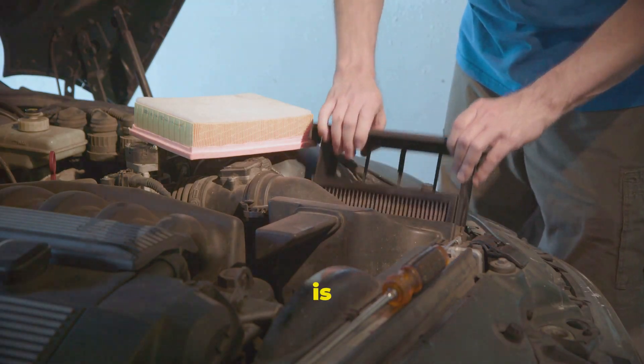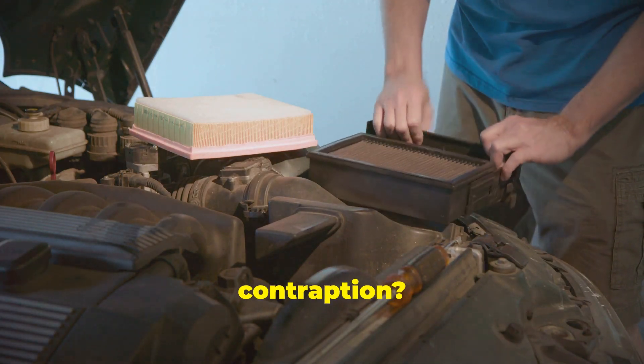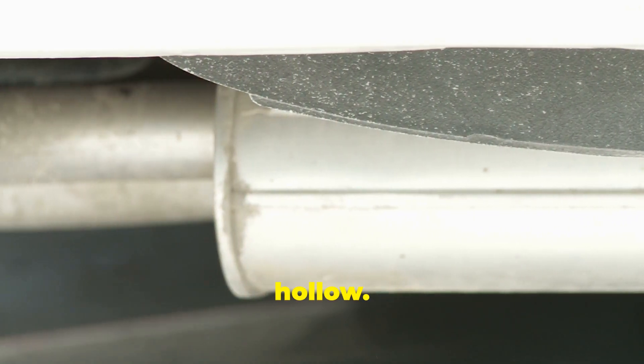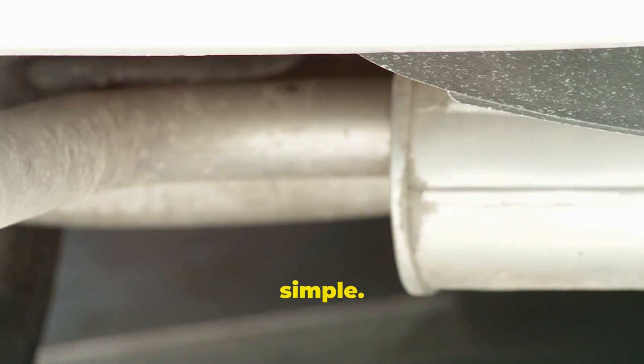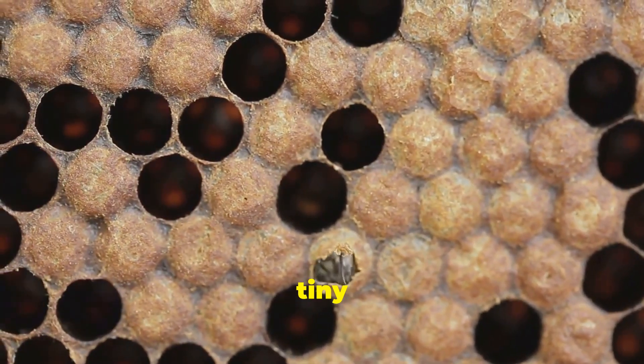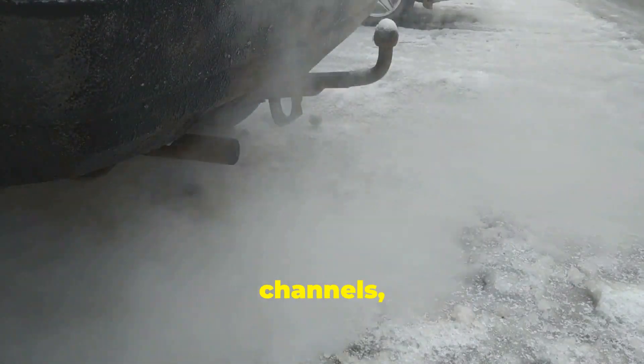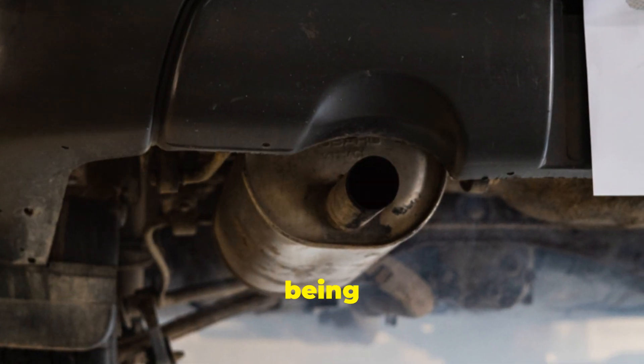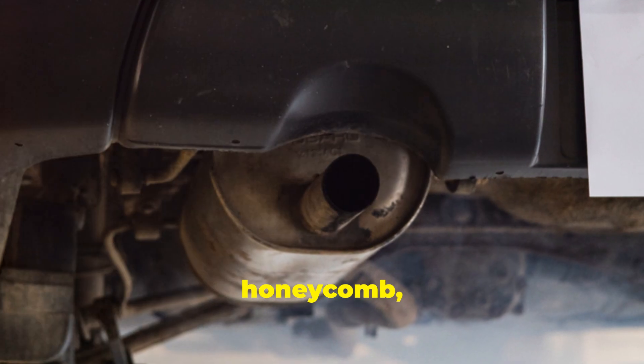So what exactly is this DPF contraption? Well, imagine a metal cylinder, kind of like a very robust exhaust pipe. Inside, it's not just hollow — it's packed with a honeycomb-like structure made of ceramic material. This honeycomb has lots of tiny channels or passages. The exhaust fumes from the engine are forced through these channels, and that's where the magic happens. The soot particles, being bigger than the gaps in the honeycomb, get trapped.